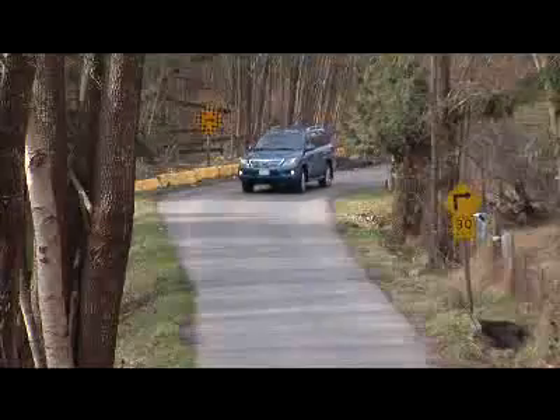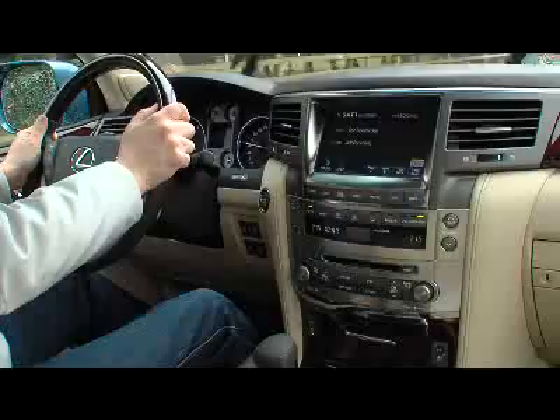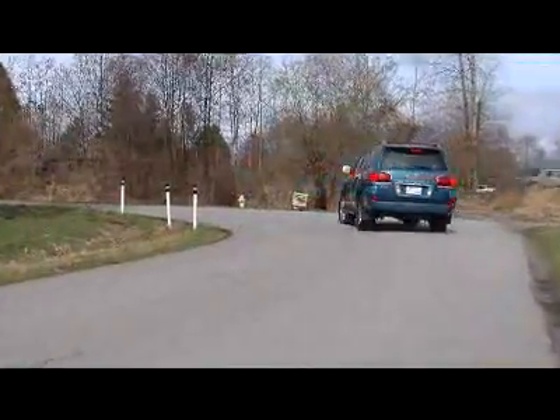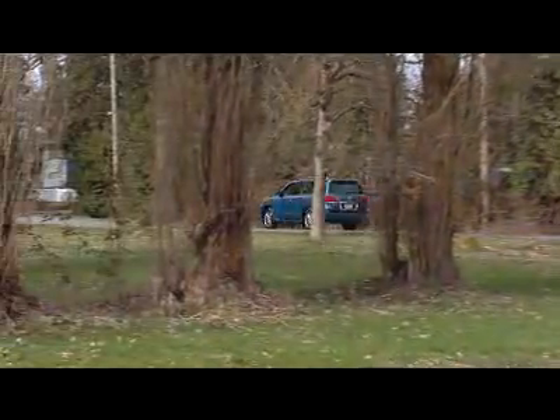The LX570 has a 5.7-litre V8 with a huge increase in power. It has 383 horsepower — that's up 110 horsepower from the outgoing LX470 — and a big jump in torque too: 404 pound-feet of torque, that's up 75 pound-feet. All this power is matched to a new six-speed automatic that provides sports car-like acceleration and a towing capacity of 8,500 pounds. The LX570 is big, powerful, and capable.